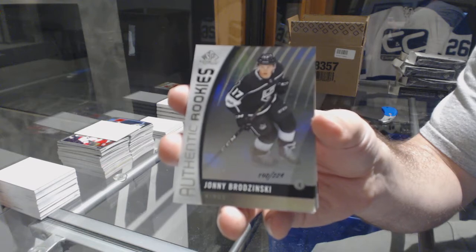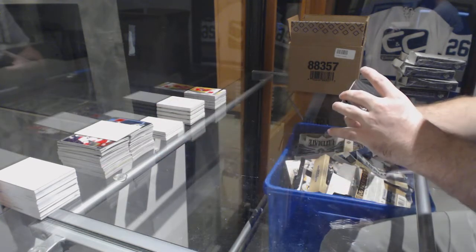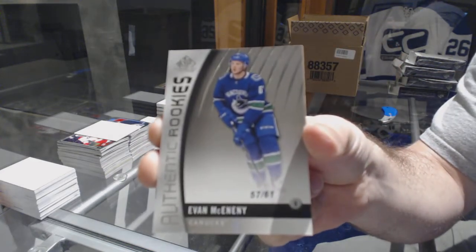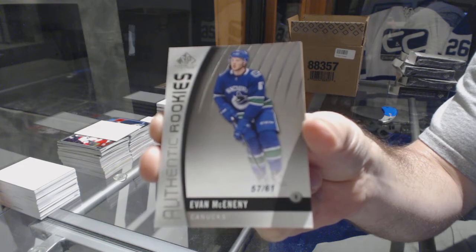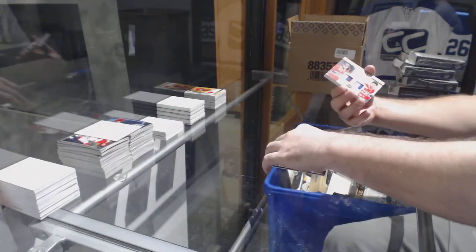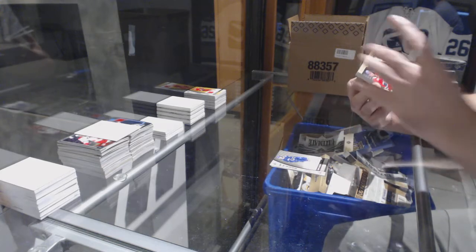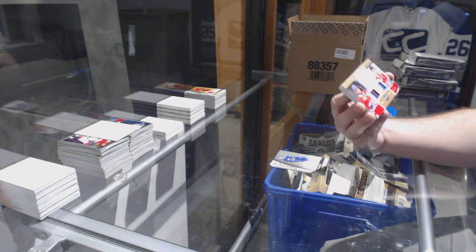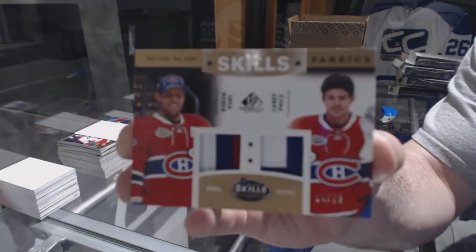For the LA Kings, Johnny Brodzinski, numbered to 61. For the Vancouver Canucks, Evan McEneny. It's three, really. For the Habs, Skills Fabrics Dual Patch, numbered to 25 — Weber and Price.